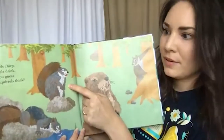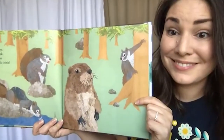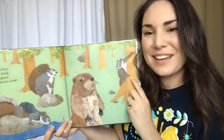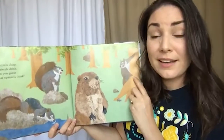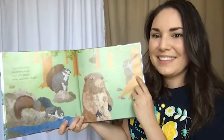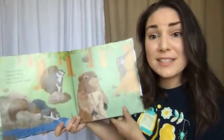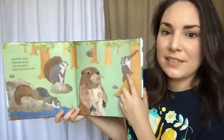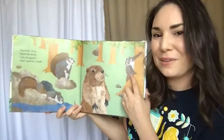Squirrels chirp. Squirrels drink. Can you guess what squirrels think? Squirrels do have voices too — they make sounds that sound like chirps. These chirps are used for communication and warning, and they will sometimes chirp at people who get a bit too close to them. They sound kind of like high-pitched squeaks. They also drink water; just like us, squirrels need water to survive. And as far as what they think, studying their behavior like a biologist can really help us to try to figure that out.